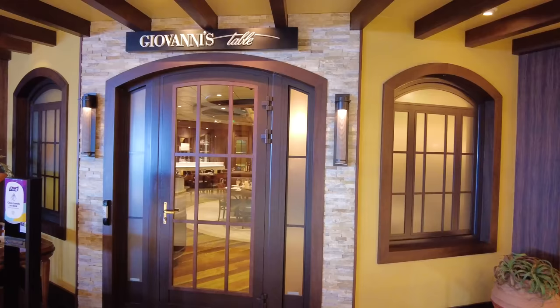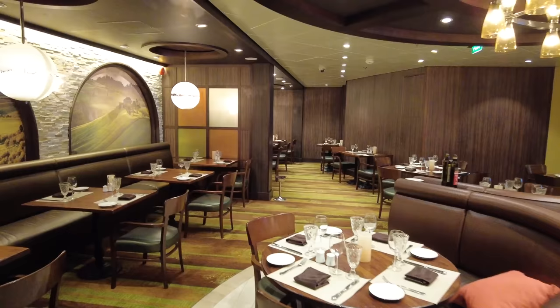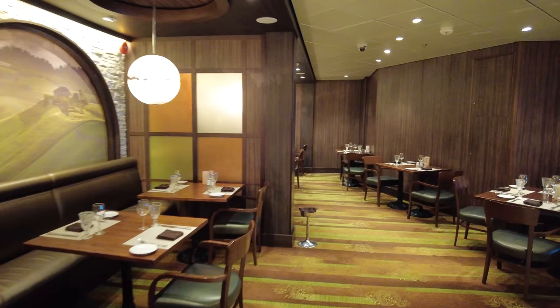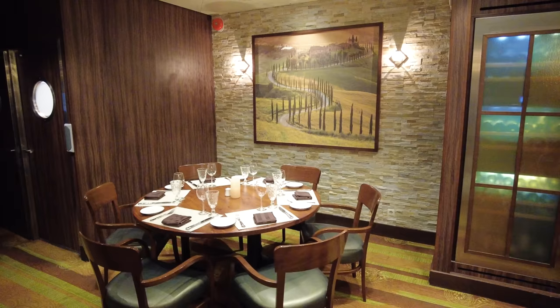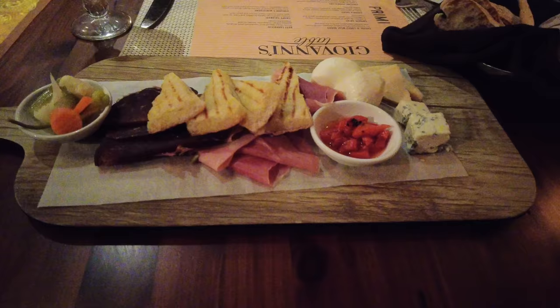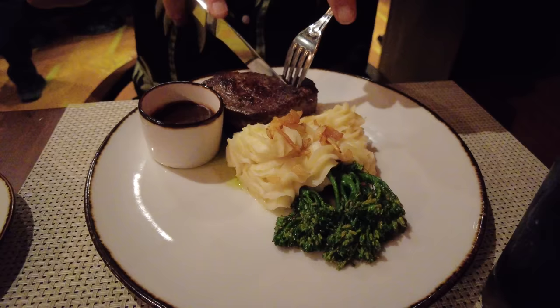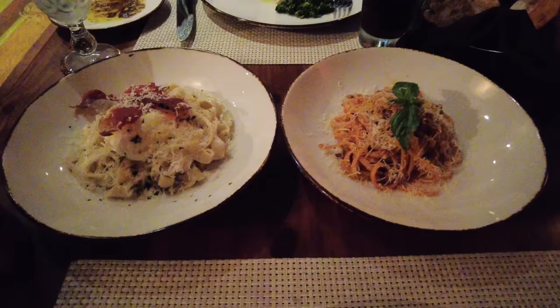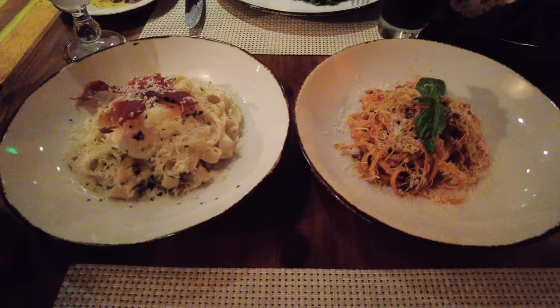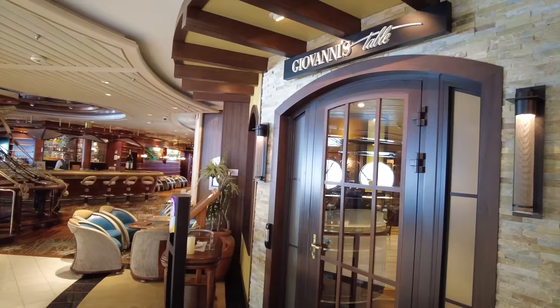Giovanni's Table is Royal Caribbean's Italian restaurant on Deck 4 near the Schooner Bar. They serve classic Italian fare — pastas, fish, chicken, steak, and a great wine selection. It's a specialty restaurant with a cover charge where everything on the menu is included. The handmade pasta here is excellent, and the filet mignon may actually be better than the one at Chops. You can pre-book it before the cruise or use a dining package.